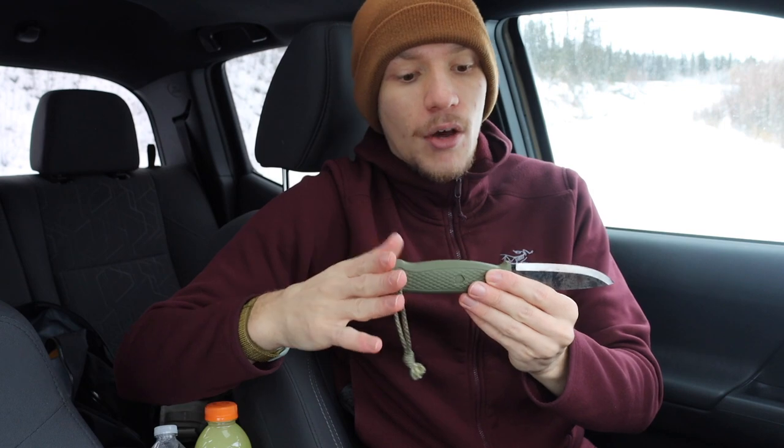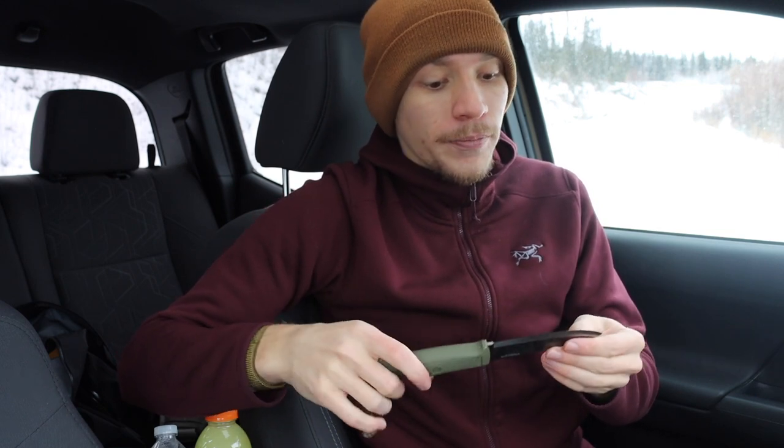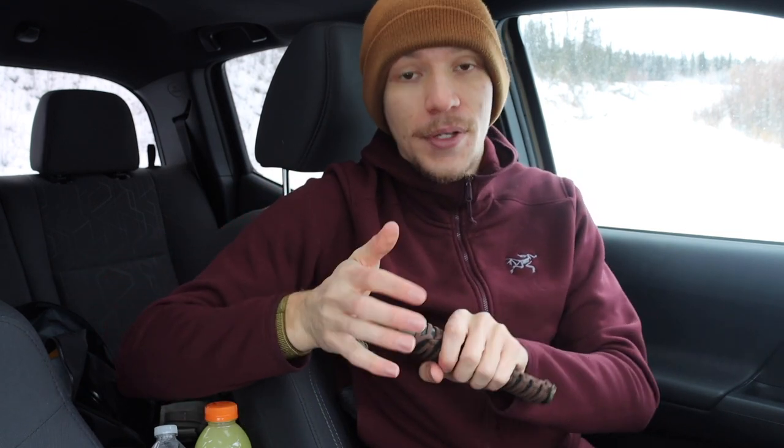One advantage the Condor Pterosaur also has over the Kunstball is that it is a full tang — you can see the tang sticks out on the other end — but that's not necessarily a deal breaker. The Mora is more than durable. So overall, a really fantastic option if you're looking for another budget blade. Both of these come in under $50 and are really solid tools that will not let you down.